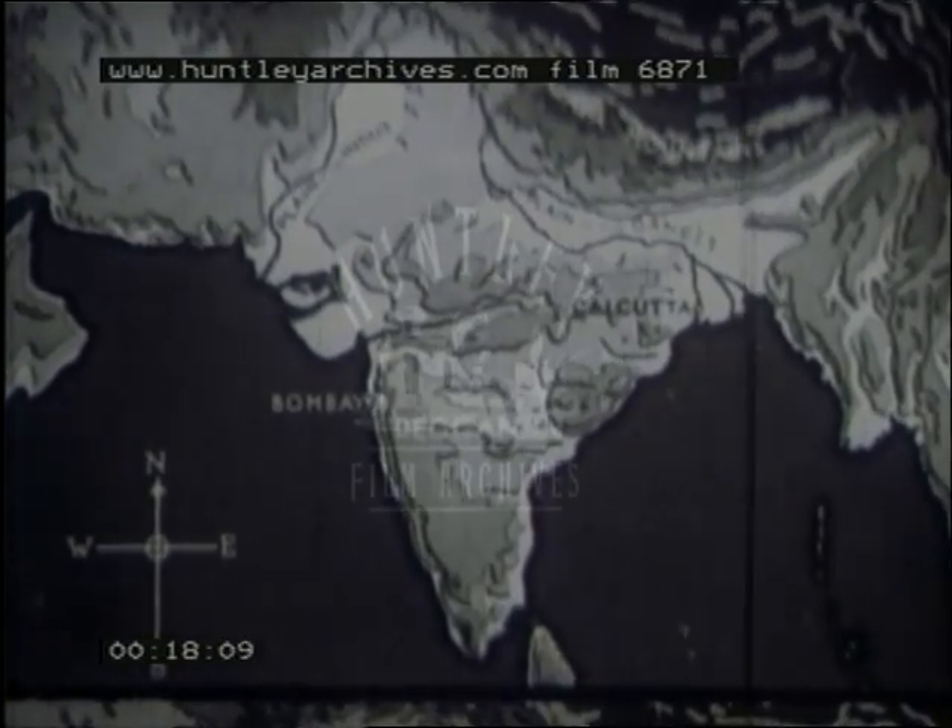A map shows the Indian Peninsula. In the northeast corner of India lies the state of Nepal, among the foothills of the Himalayan mountains.